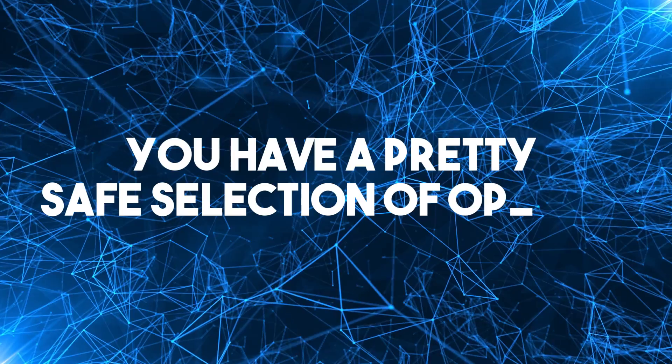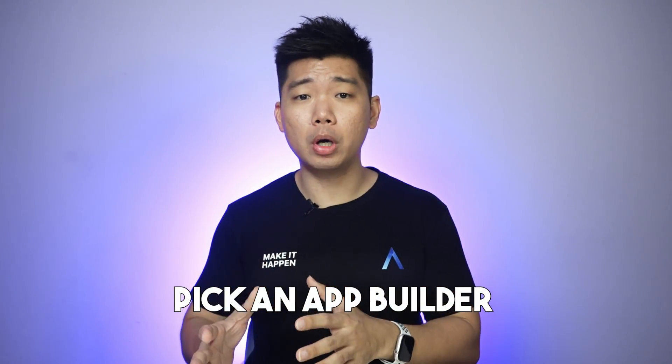Takeaway 2: you have a pretty safe selection of options. There's only 1 Crab tier app builder out of these 15, and I admit it could just be me being a Crab tier detective. But the other 14 exist on a spectrum of decent to amazing. The biggest implication for non-tech founders is that your app builder is not going to be so bad you can't do anything with it. You're assured a decent minimum level of quality. So pick a tier, pick an app builder whose strengths are what you need, and go for it.